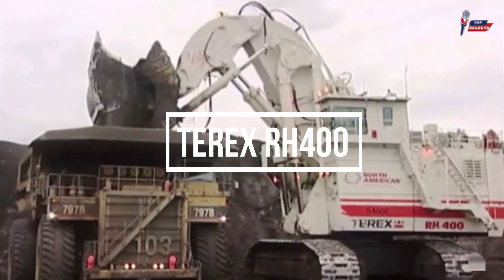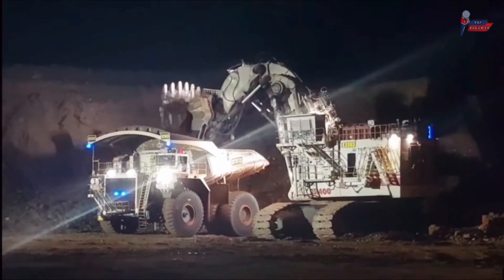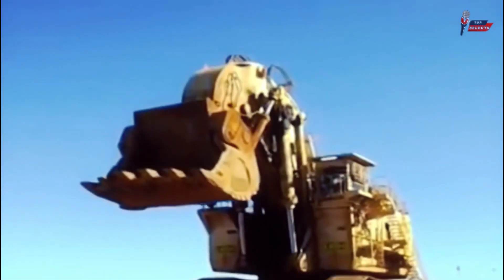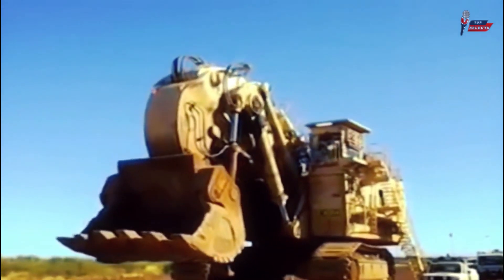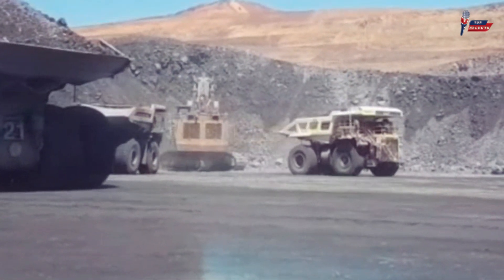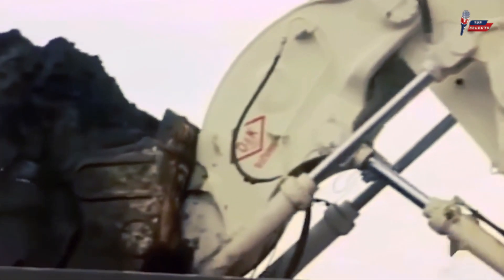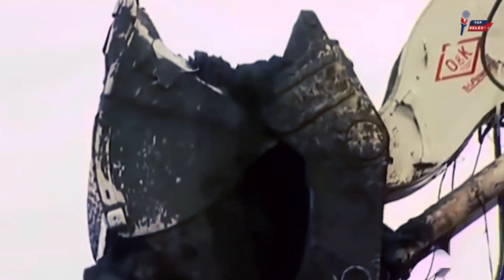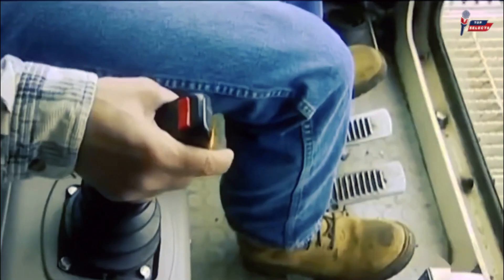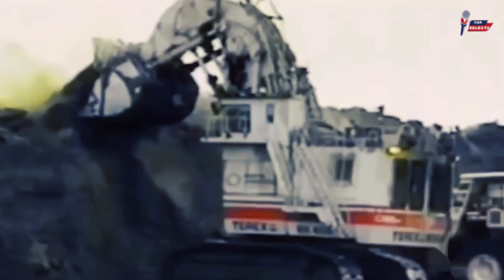Terex RH400. This is the Terex RH400, the world's largest hydraulic excavator. This machine can dig as far as 62.34 feet and has a maximum dump height of 47.58 feet. Even so, it maintains a stable maximum travel speed of 1.37 miles per hour. This is made possible through its engine that has a recorded net power of 4,500 horsepower.